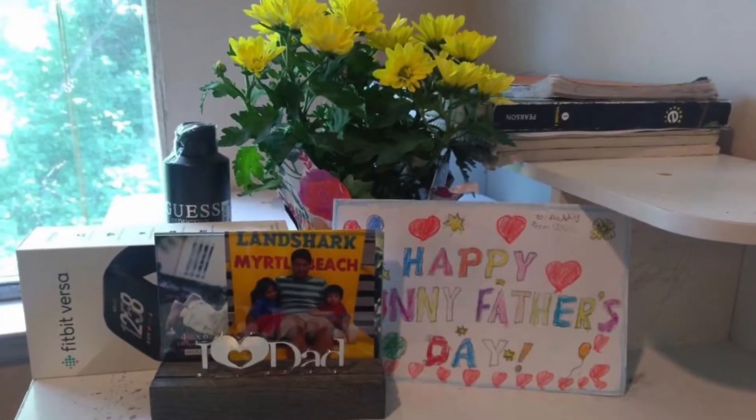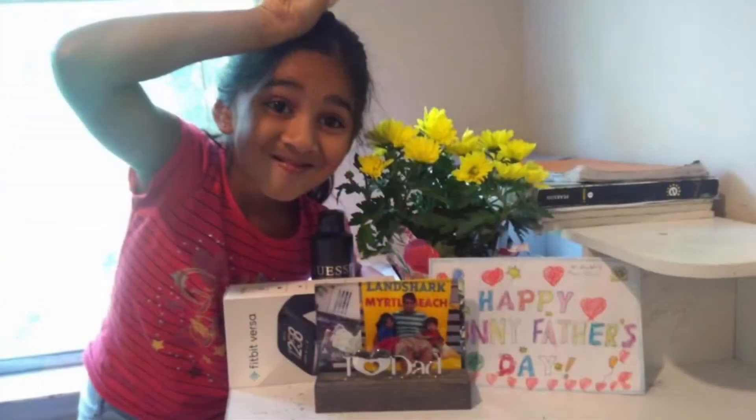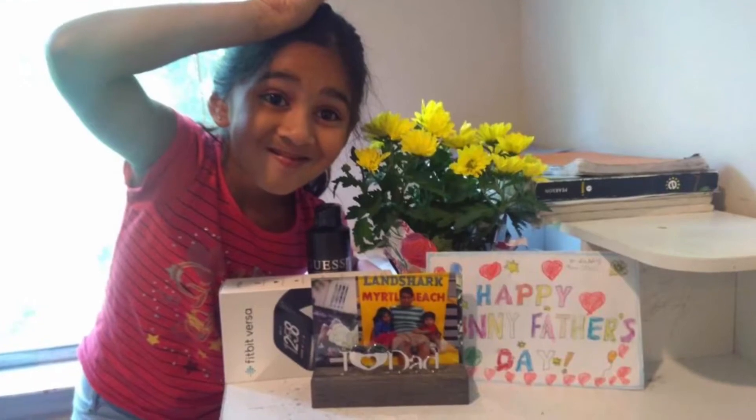These are some of the presents that we gave to my dad last year for Father's Day. Here are some picks.